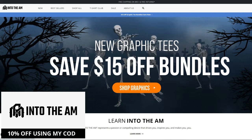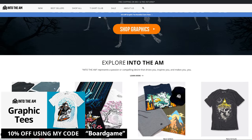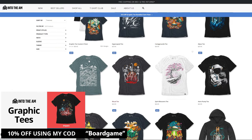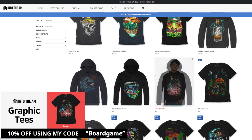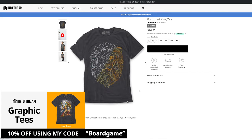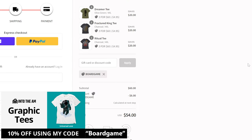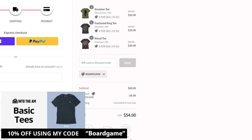Thank you to Into the AM for sponsoring my video. If you go to their website right now, you can check out some cool graphic tees. I'm wearing one right now as you can see, and you can get a bundle for $15 off and use my coupon code 'board game' for an additional 10% off site-wide.